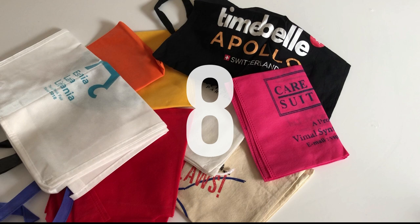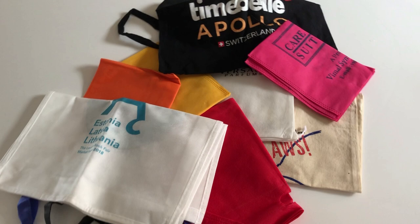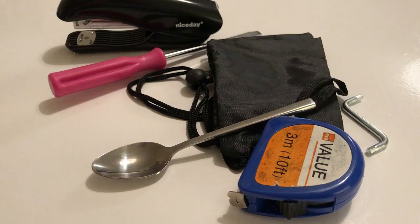On day eight, I had a look through my collection of bags. You know how you get these reusable cloth bag things from everywhere — wherever you go, you get a freebie? So I decided to sort out eight of those that I didn't need anymore. Day eight, eight bags gone.